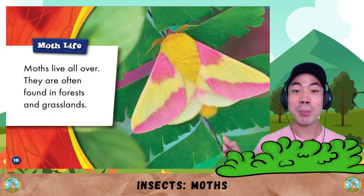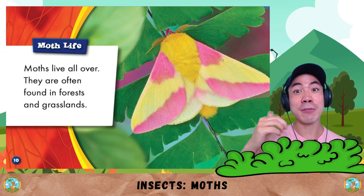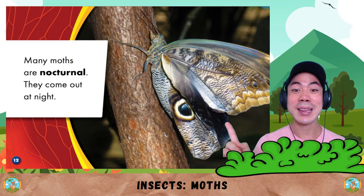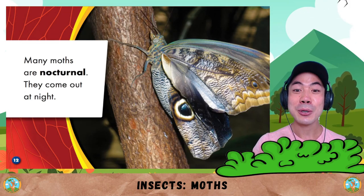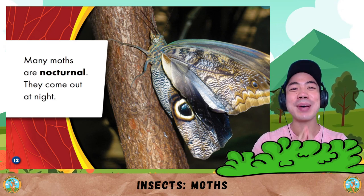Moth life. Moths live all over. They are often found in forests and grasslands. Many moths are nocturnal — they come out at night. Nocturnal means sleeping during the day and waking up at night.